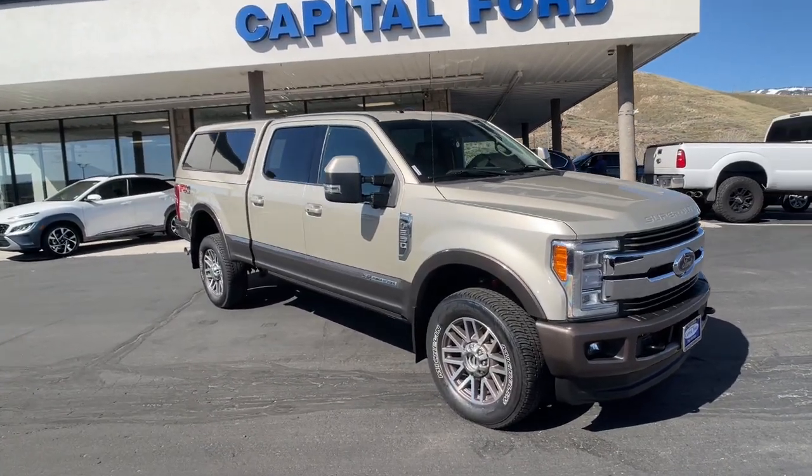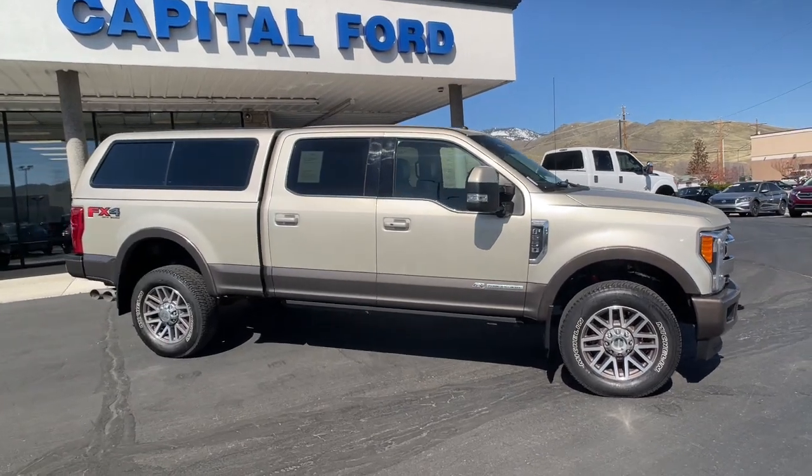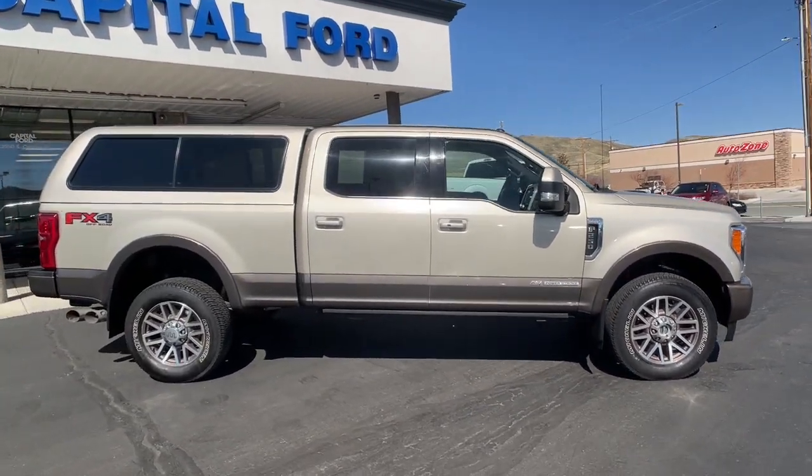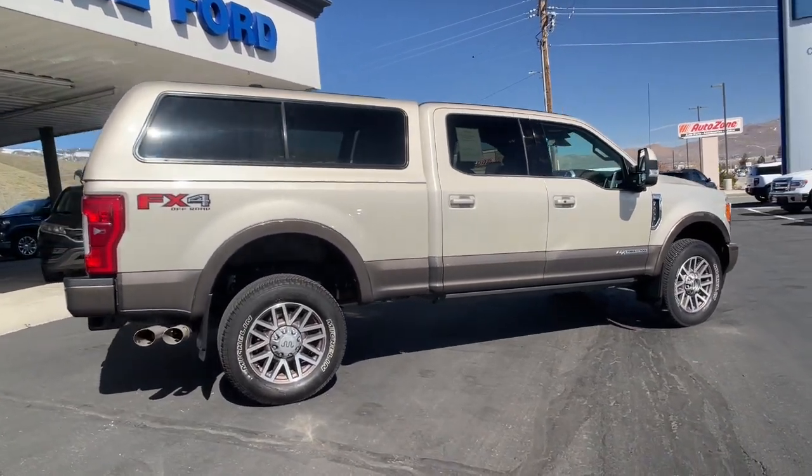Get a feel for the 2017 Ford F-250. With less than 80,000 miles on the odometer, this vehicle provides excellent value. Get the full-size pickup you can count on.